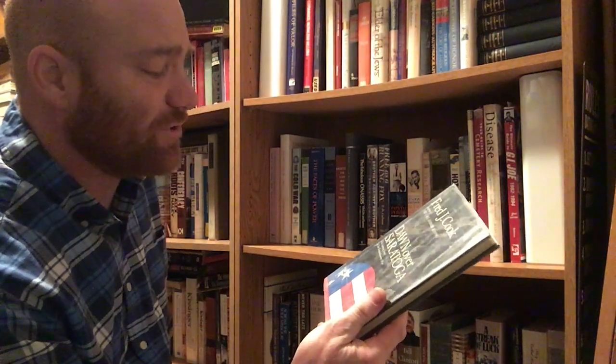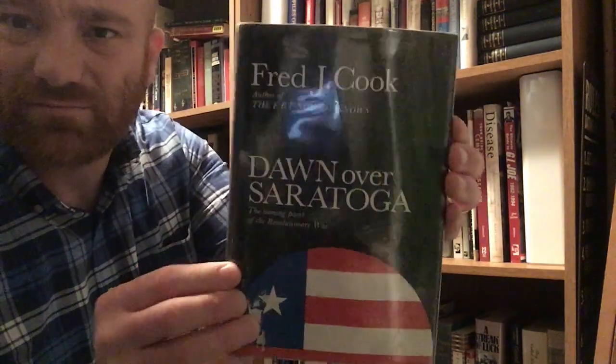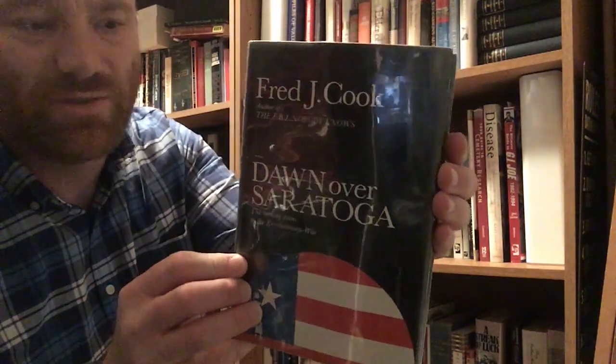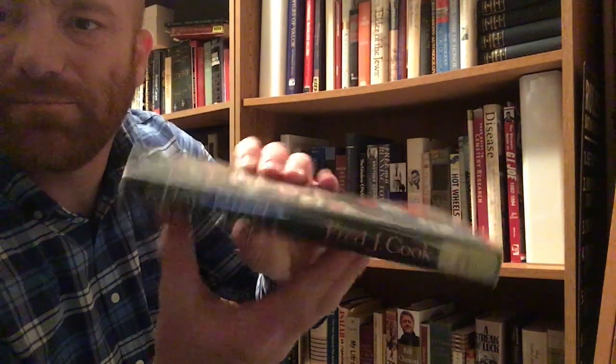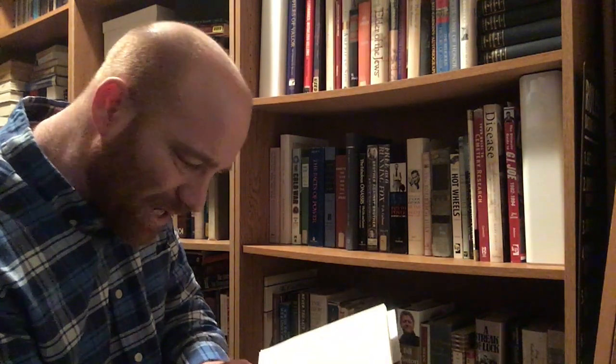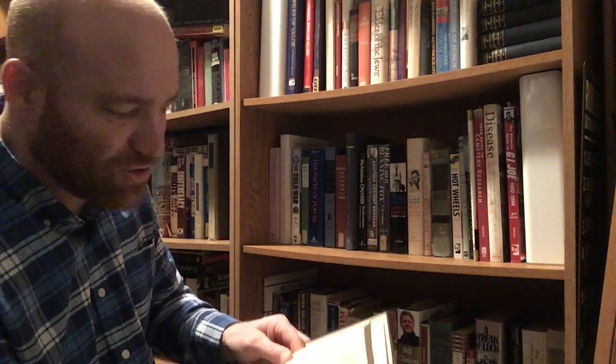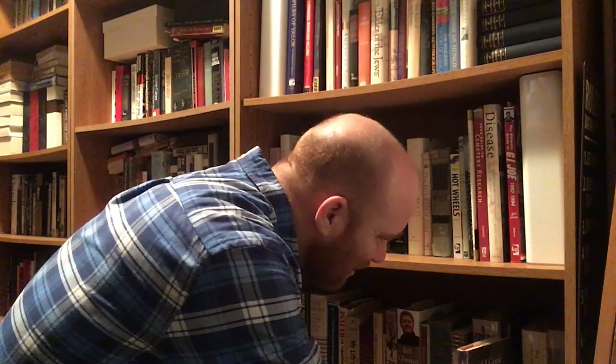Here is Dawn Over Saratoga: The Turning Point of the Revolutionary War by Fred J. Cook. Of course, Saratoga is where Benedict Arnold found some fame, and Horatio Gates took all the credit, which did not go over very well. This is a Doubleday and Company Incorporated, Garden City, New York, 1973 book. It's a pretty short volume — that'll be a pretty easy read. I haven't got to it, but I like knowing I've got stuff to read in the future.